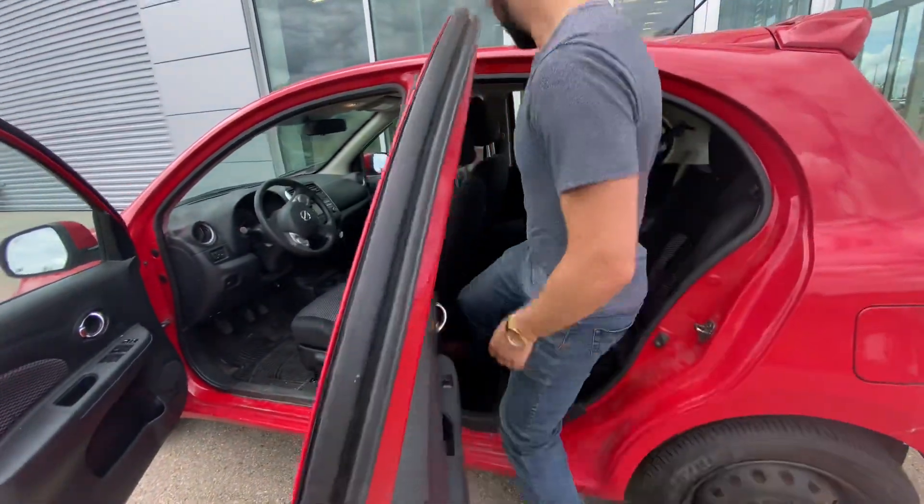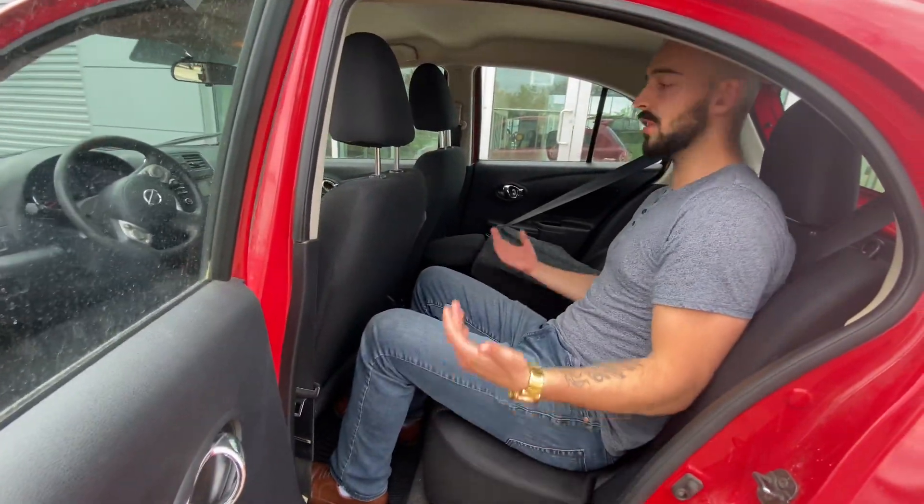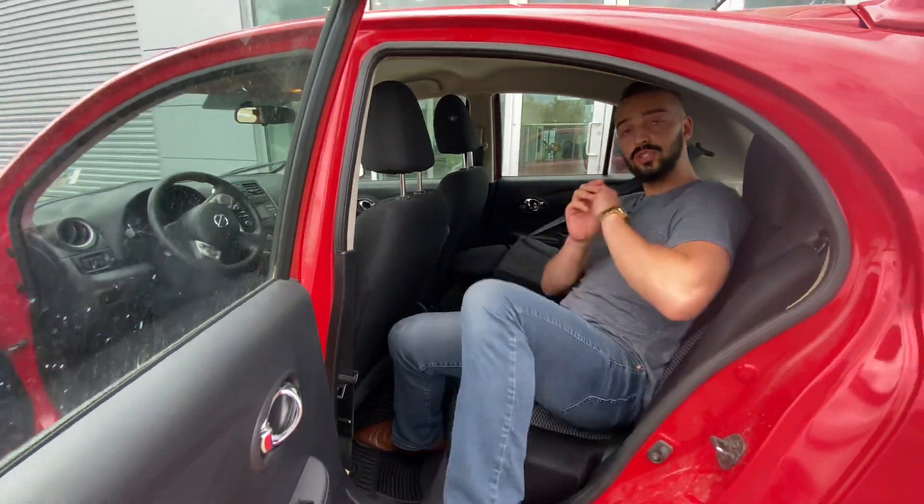Follow me to the back. For a vehicle this size, you've got plenty of room. I'm 6 feet tall and I fit in here great. Plus, these back seats are extremely comfortable.